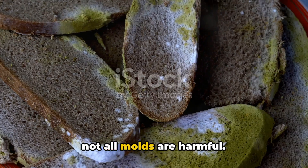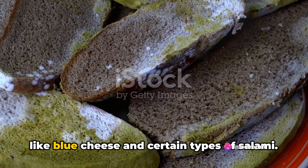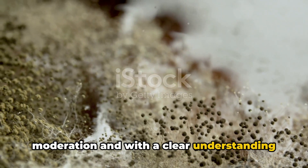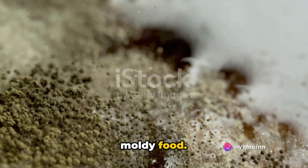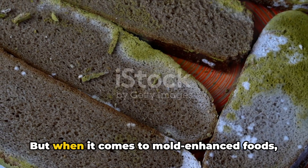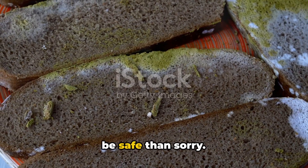It's important to remember that not all molds are harmful. In fact, some molds are our culinary allies — crucial in producing delicacies like blue cheese and certain types of salami — yet even these should be eaten in moderation and with a clear understanding of the process involved. Here's the takeaway: be cautious with moldy food. If you spot mold on perishable foods like bread, fruits, or vegetables, it's best to discard them. But when it comes to mold-enhanced foods, enjoy them, but do so wisely. When in doubt, it's better to be safe than sorry.